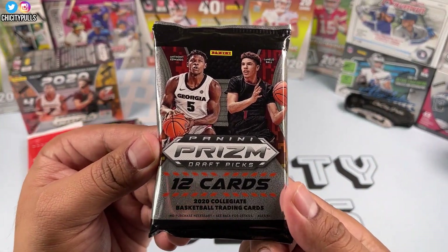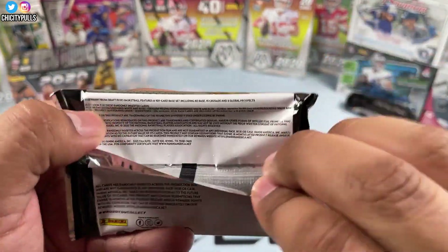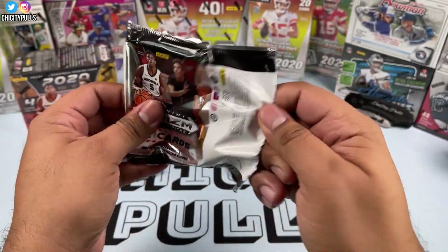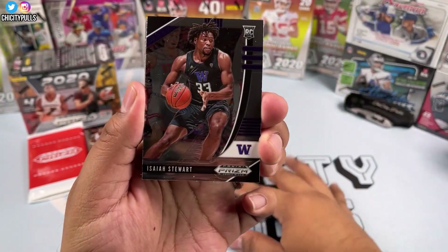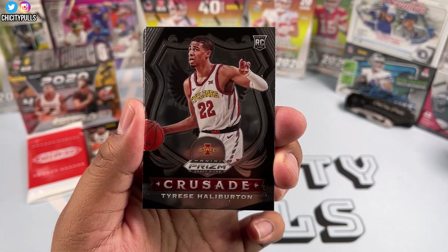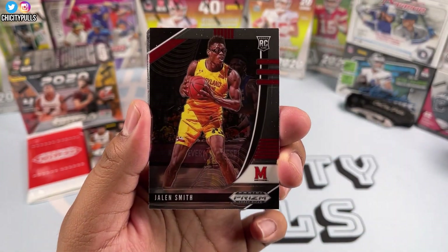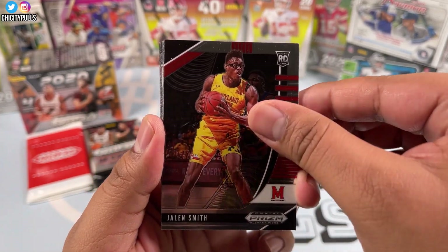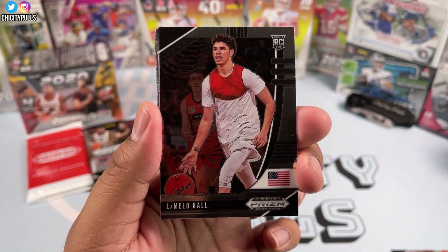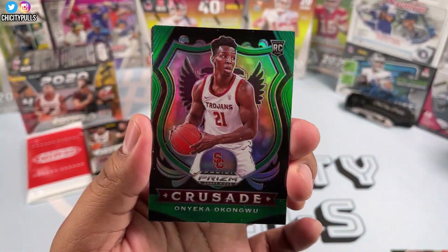12 cards per pack, 2020 collegiate basketball trading cards. There's LaMelo, there's Anthony Edwards on the packaging. Let's see if we can hit an autograph or something nice. This pack starts off with an Isaiah Stewart, we have Tyrese Haliburton, sorry if I botch these names — first time reading them. We got a Jalen Smith rookie, Kira Lewis Jr., and then a LaMelo Ball base rookie card right there — one of the top guys we're looking for.